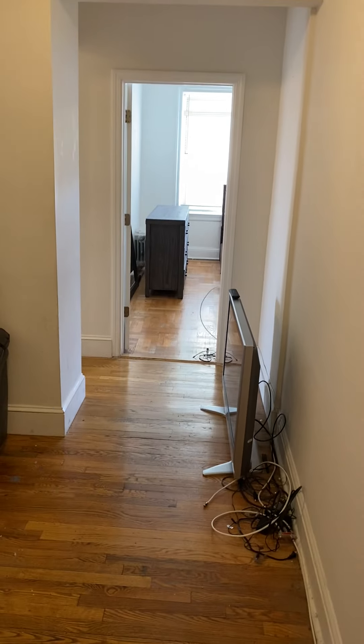Welcome to 2B at 2846 34th Street. When you walk in, you walk into this cozy living room.